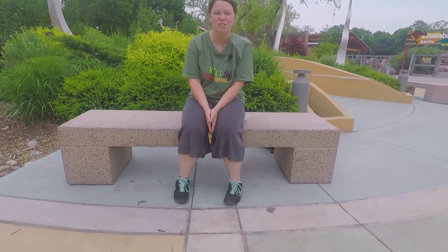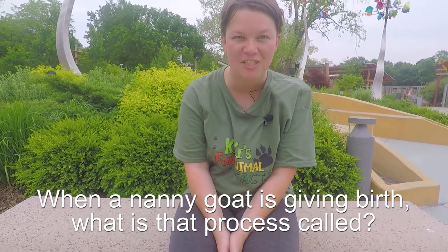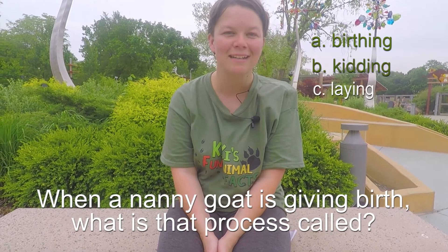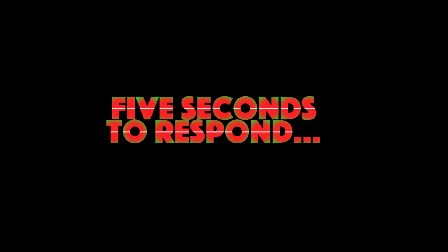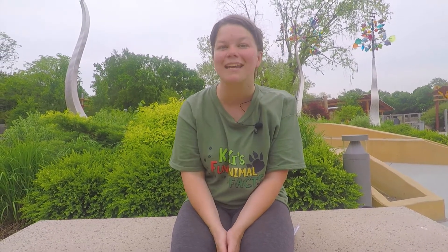Here's the question of the day: when a nanny goat is giving birth, what is that process called? Is it A. Birthing, B. Kidding, C. Laying, or D. Mudding? The answer is B — Kidding. Nanny goats and kids actually have a distinct call that only they recognize as soon as the kid is born. Kids will stay with their mothers up to about six months, and nanny goats can have from three to six kids in one litter.